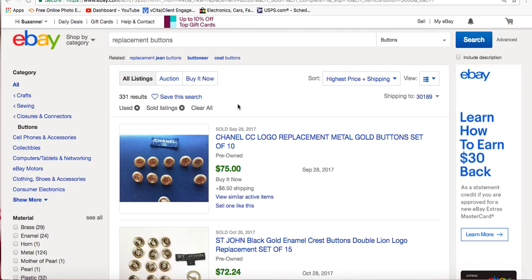Another eBay seller could have been in that thrift store right before you, saw a really nice blazer, but it had a hole in it, moth holes, a stain — whatever — and just passed it by. Don't assume that everyone who's been there before you knows everything that you know or even wants to sell what you want to sell, because we're all different. Somebody's leftovers could be exactly what you want to work with.